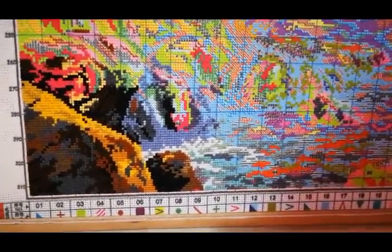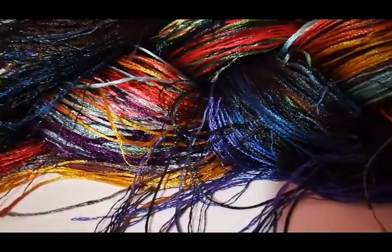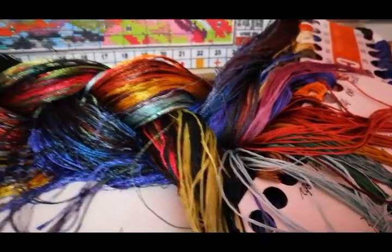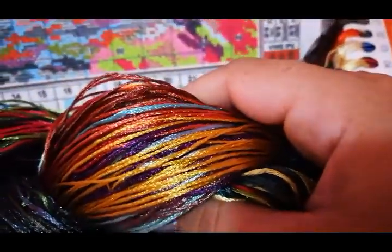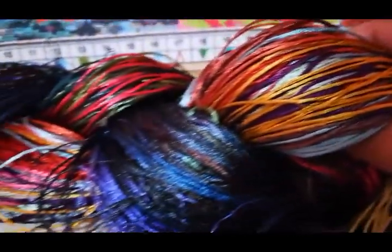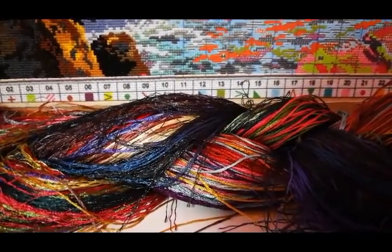At my mom's house there's actually a lot of thread I haven't used — like this silk thread, for example. It's so shiny! I used to want to stitch a Heaven and Earth design that had a beautiful bouquet, and for some reason I never started it. Maybe one day I will. This is a whole kit and it's all silk thread — you can actually choose a kit with regular cotton thread or silk thread.